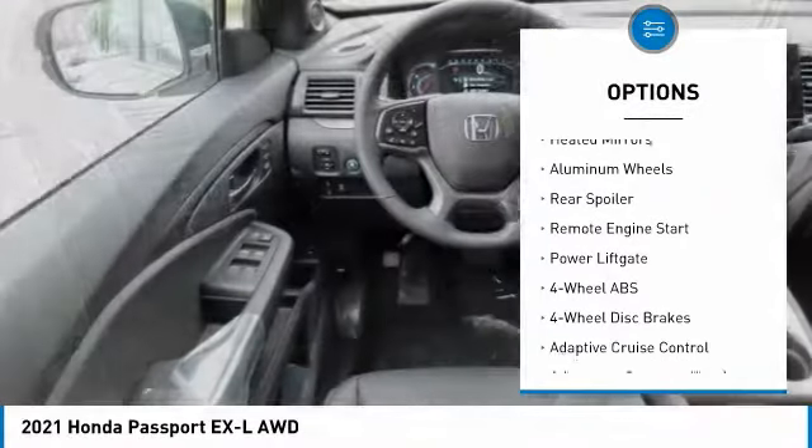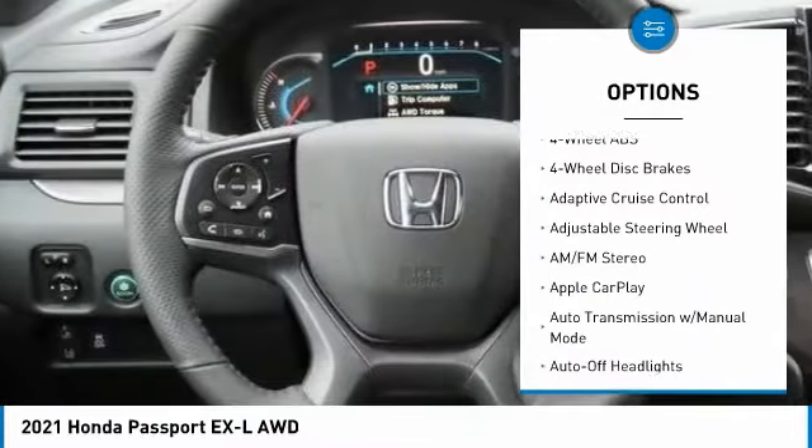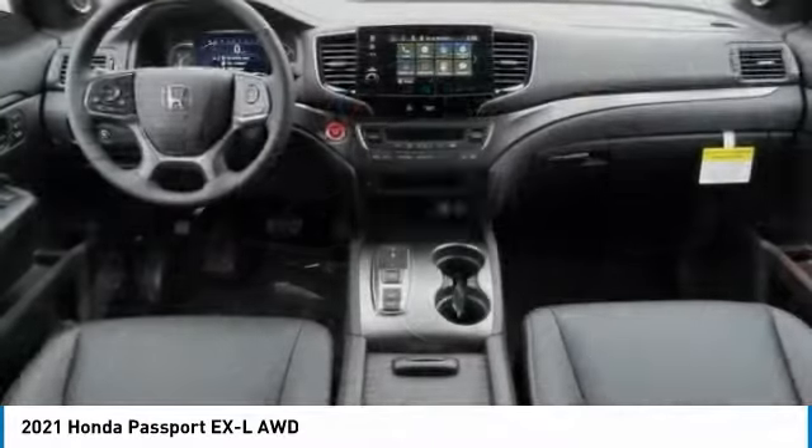Sunroof. All-wheel drive. Electronic stability control. Heated mirrors. Aluminum wheels. Rear spoiler.